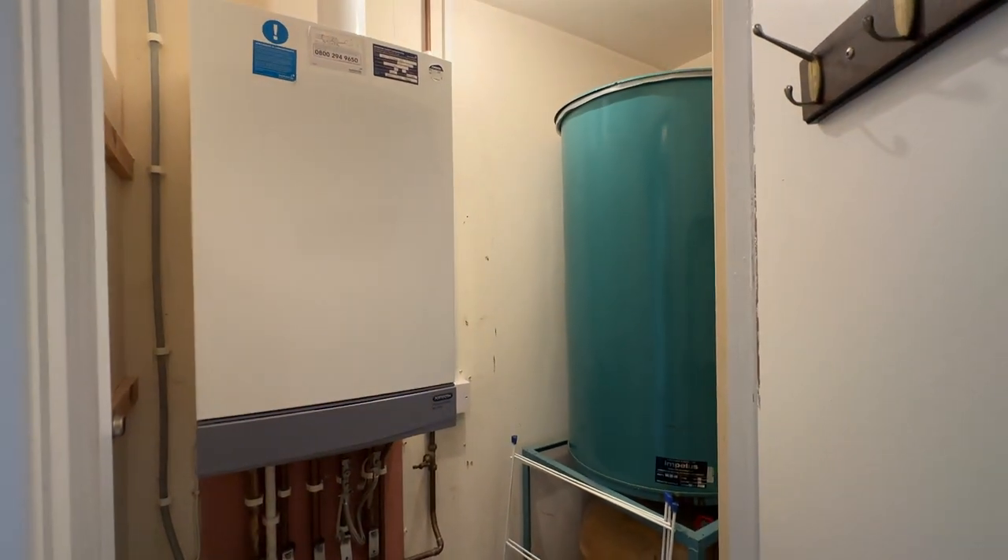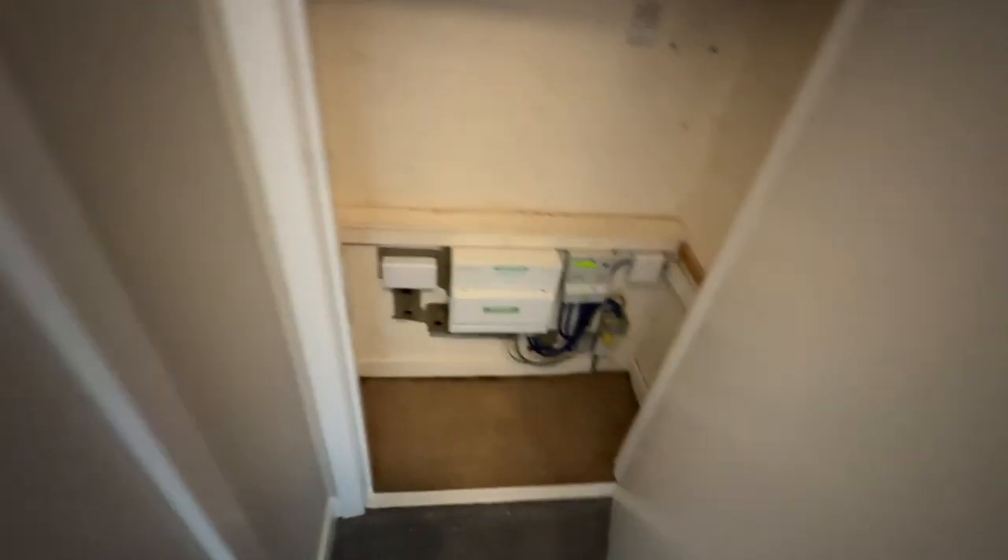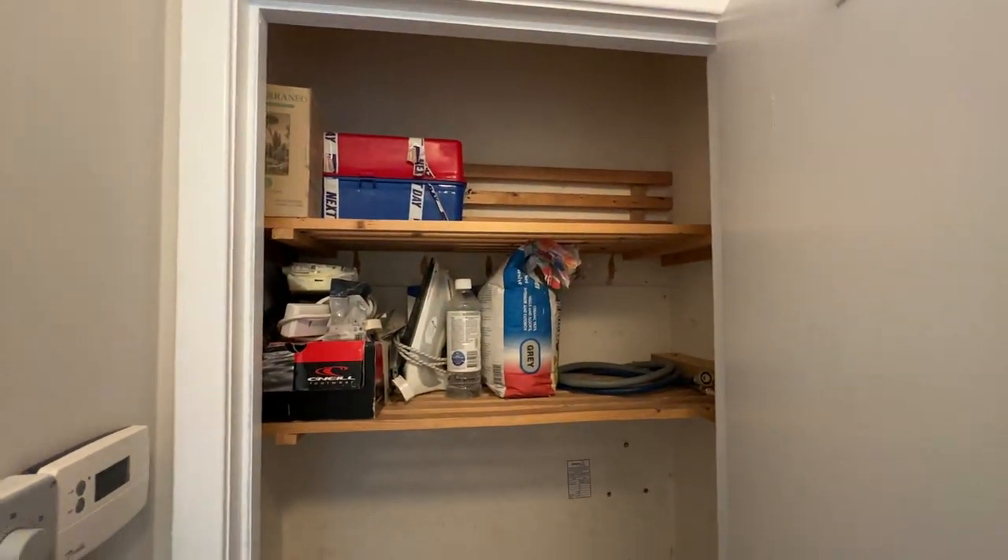Grey carpets and you've got a decent storage cupboard here as well — hot water tank, boiler, heating controls, and the fuse box cupboard there. If you're interested please get in touch for a viewing, happy to show you around.